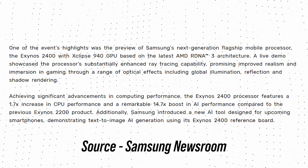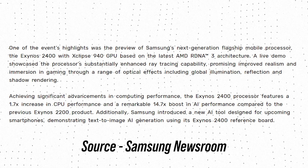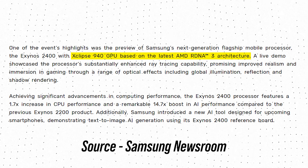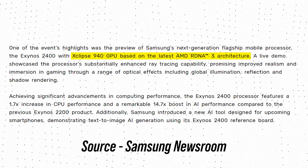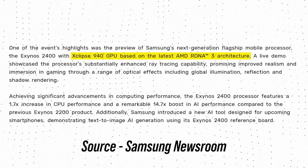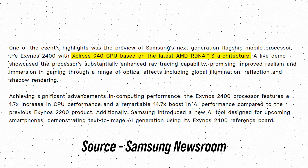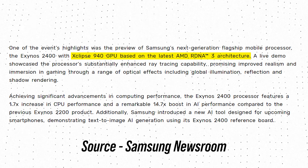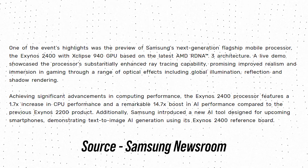Samsung revealed that the GPU of the Exynos 2400 is the Xclipse 940. For comparison, the Exynos 2200 had the Xclipse 920 GPU, which was powered by AMD's RDNA 2 architecture. The Xclipse 940 is powered by RDNA 3 architecture. Interestingly, Samsung did not reveal how much of an improvement this new GPU brings over the previous one.